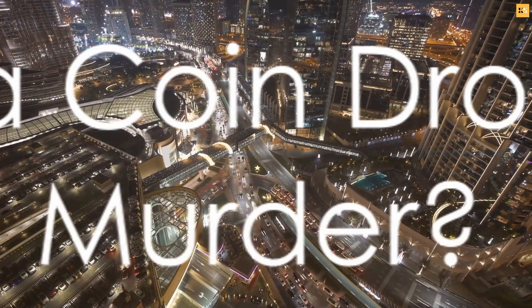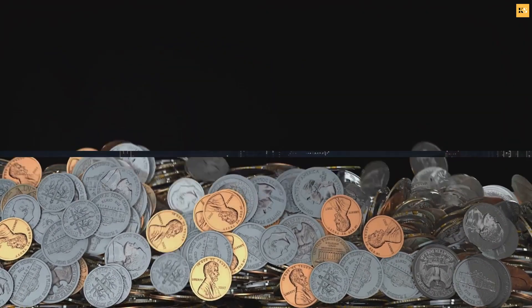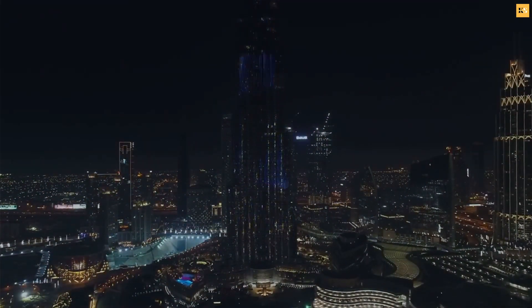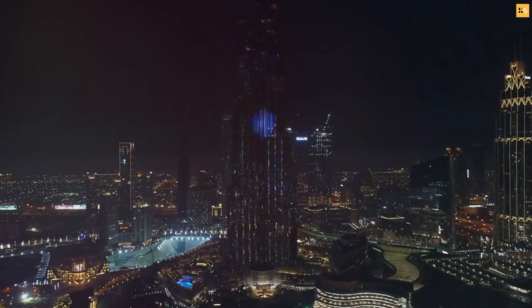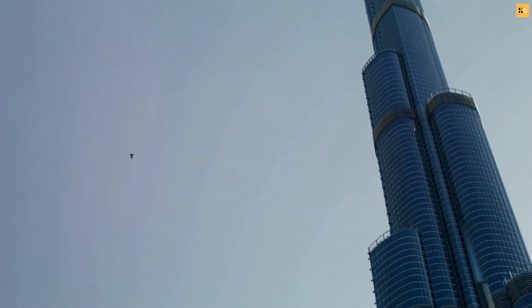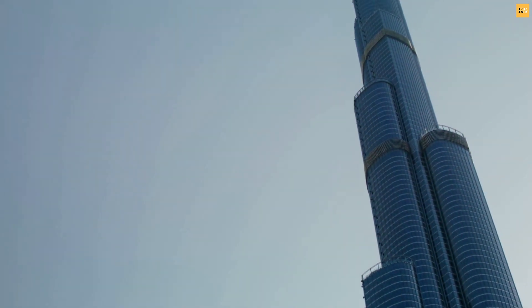So with these physics concepts in mind, what happens when a coin drops from the Burj Khalifa? Imagine a coin plummeting down from the top of the Burj Khalifa — that shiny piece of currency tumbling through the air, rushing towards the ground below. Given its small mass and surface area, this coin would reach its terminal velocity rather swiftly.